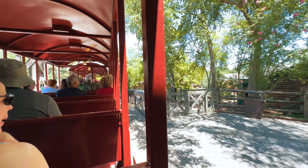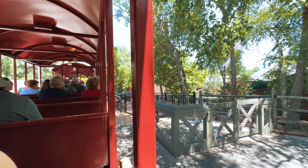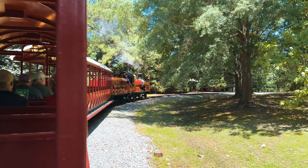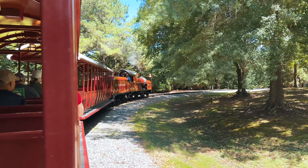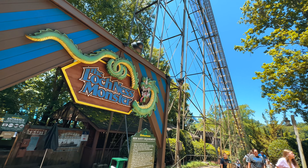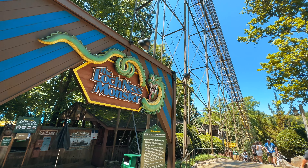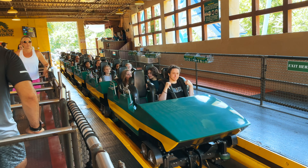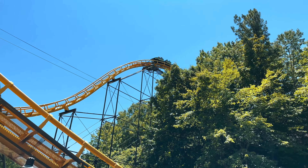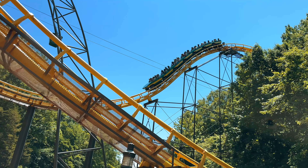The Busch Gardens Railway is a charming train ride that takes you on a leisurely journey through the park. It's a great way to relax, enjoy the beautiful scenery, and save your feet by taking you to different areas of the park. Who can forget Loch Ness Monster, a legendary coaster that has been thrilling guests since 1978. With its iconic interlocking loops, this coaster is a true piece of history.